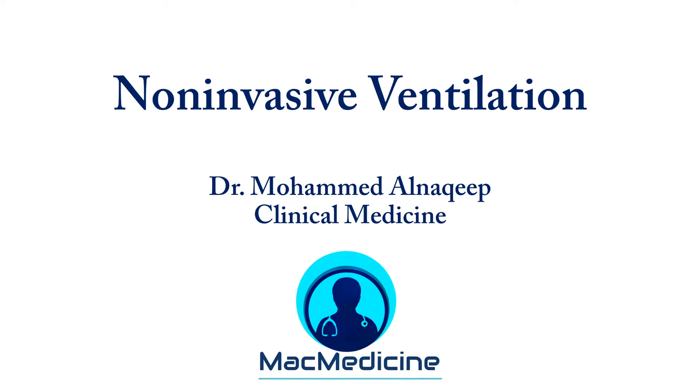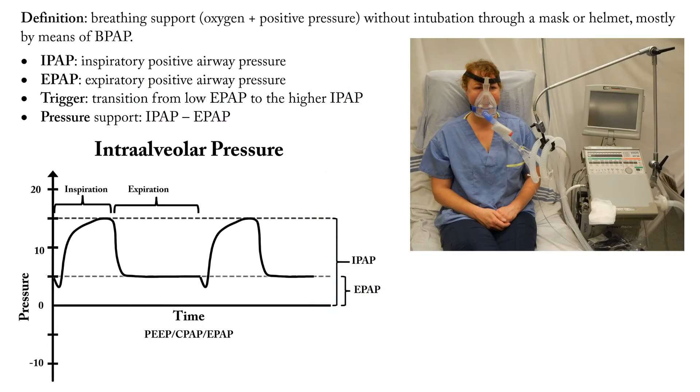Greetings everyone, and welcome to another lecture of pulmonary medicine. Today we are going to talk about non-invasive ventilation. The use of non-invasive ventilation is basically to give breathing support — we give oxygen and we give pressure support, positive pressure. The same principle as mechanical ventilation, except this is a non-invasive method. We use masks, we use helmets, so without intubation.